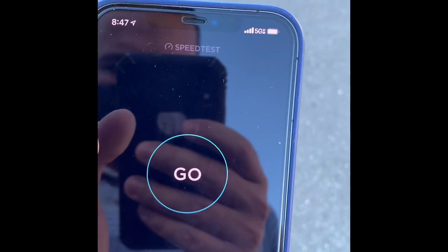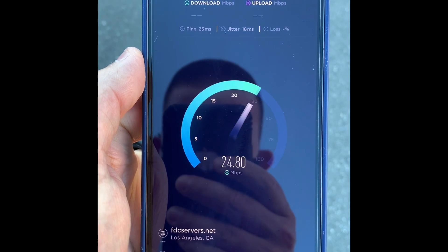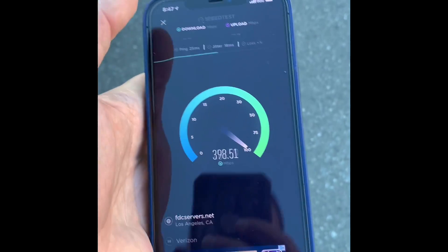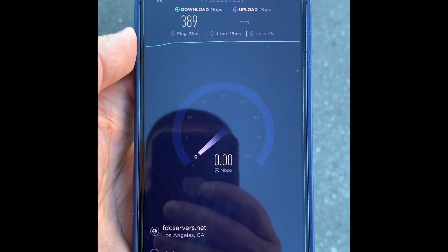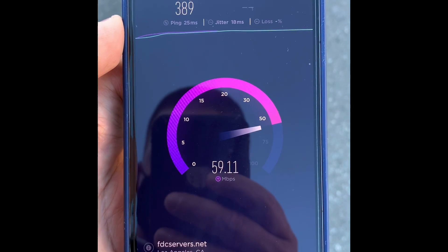I'm going to keep walking and show you guys which way I'm going — I want to see when I lose the signal. I'm walking towards that bus. I still have the signal, let's test it right here. This is really strange — I don't know if I'm getting deprioritized because I've hit over 100 gigs, but sometimes when I'm in the same spot I can't get 5G Ultra Wideband to connect at all.